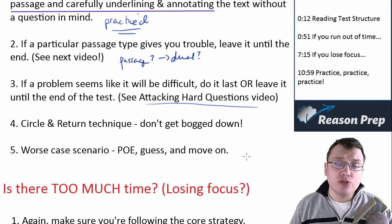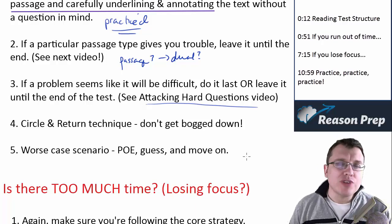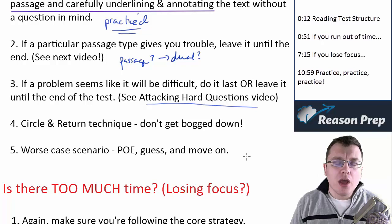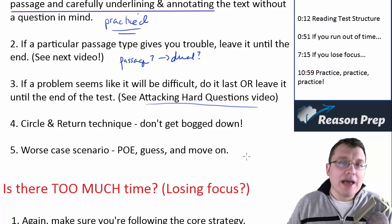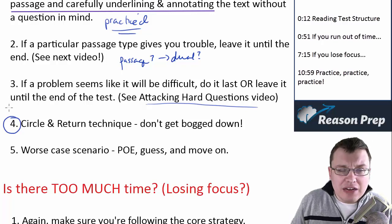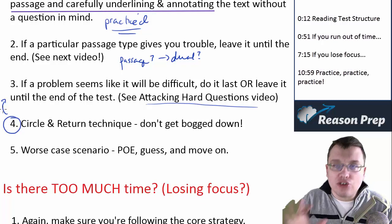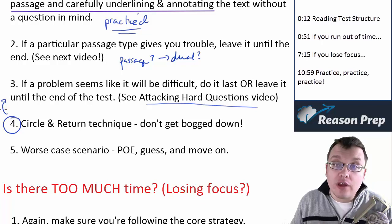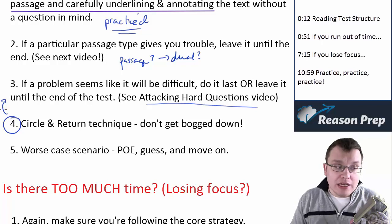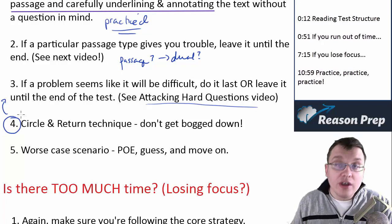The circle and return technique is also a useful strategy. If you do a question and get an answer but still want more time to review it — to reread the passage or recheck the choices — or maybe you're waffling between two choices, instead of investing a lot of time in that moment, circle the question number in your booklet and return to it later. Get all the easy stuff out of the way first, then return to all the questions that you either skipped or circled after you've finished everything else.